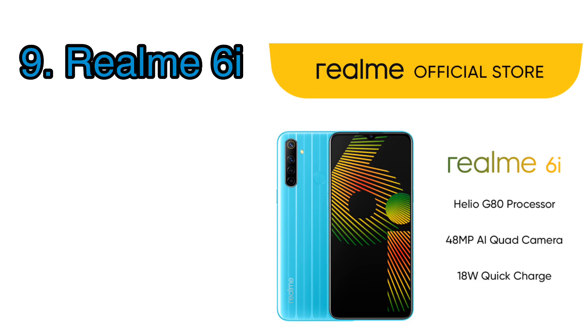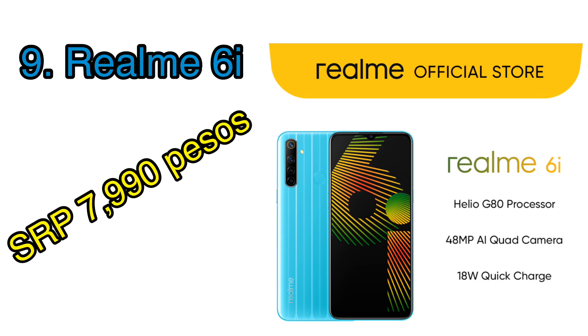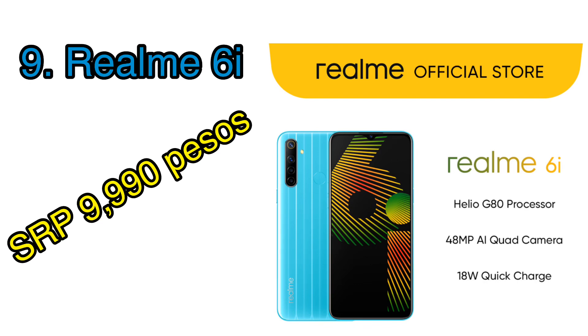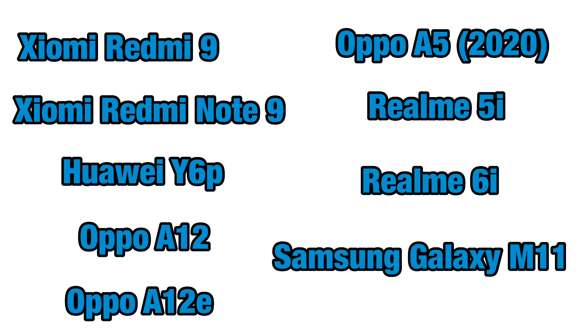Last and definitely a beast is the Realme 6i: 6.5-inch 720p display, 5000 milliamp hour battery capable of quick charge via USB Type-C, Helio G80 processor, 64 gigs of storage paired with 3 gigs of RAM, and a quad camera setup of 48 megapixel wide, 8 megapixel ultra-wide, 2 megapixel macro, and 2 megapixel black-and-white camera, plus a 16 megapixel front camera. This phone is great not only for online classes but also for photography and gaming. It's priced at 7,990 pesos for the 3GB version and 9,990 pesos for the 4GB/128GB version.